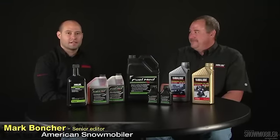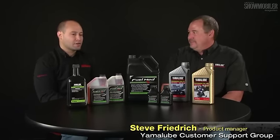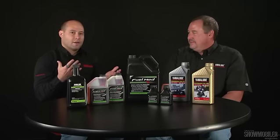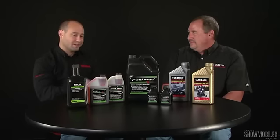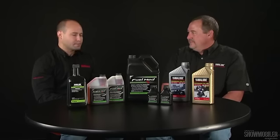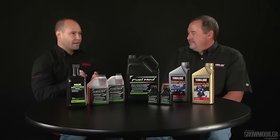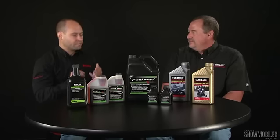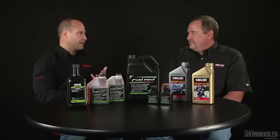I'm Mark with American Snowmobiler Magazine. We have Steve, who is the product manager for Yamalube today, and we want to talk a lot about fuel. We also want to talk about these products that we have here, but we had a conversation a few months ago about ethanol fuels, about additives, and basically about educating the general public — things that the ordinary person, whether a snowmobiler, a boater, an ATV rider, or a motorcyclist, might not know.